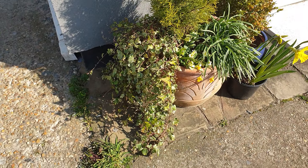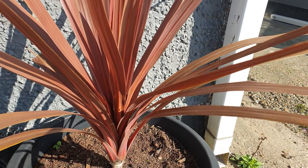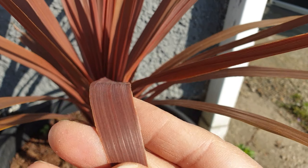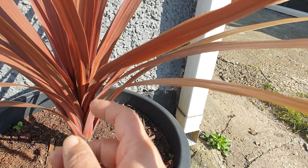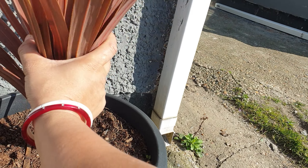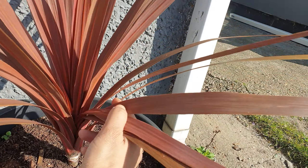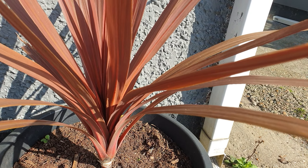Then we come onto this side - this is a cordyline red star, I think it's called. It originates from Australia. Look at these gorgeous colored leaves. I went to the garden center yesterday and I saw a pink version - it was so beautiful. I might replace this with the pink version because I've had this for quite a few years now.